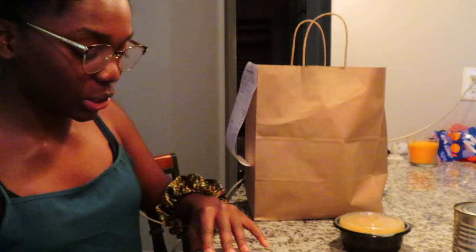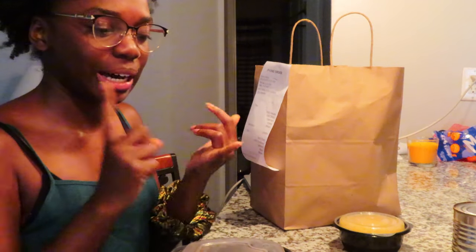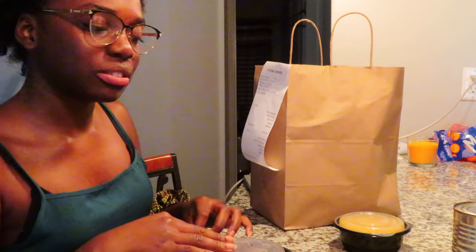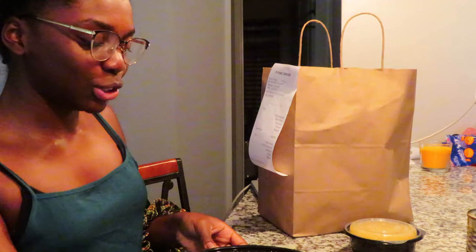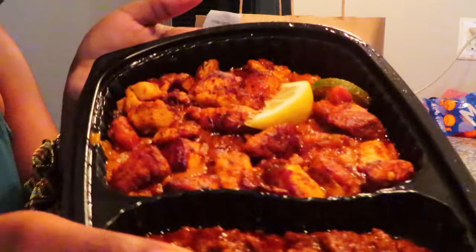Then we have the main course. I got this thing called tibs — it comes with a side, it's your meat and a side. They've got lamb, chicken, shrimp, steak, different types of fish, all kinds of meat. Oh, it looks so good — this is my food here.